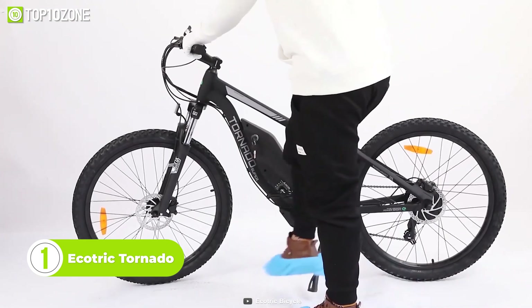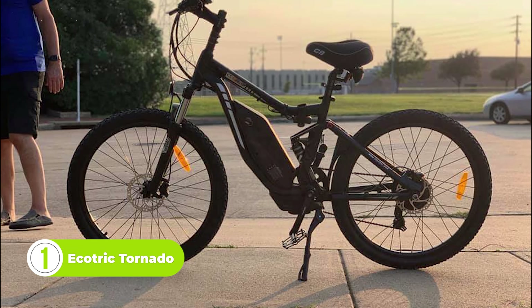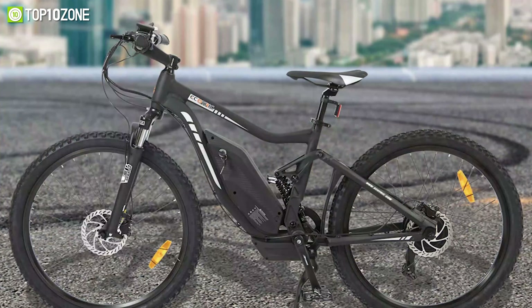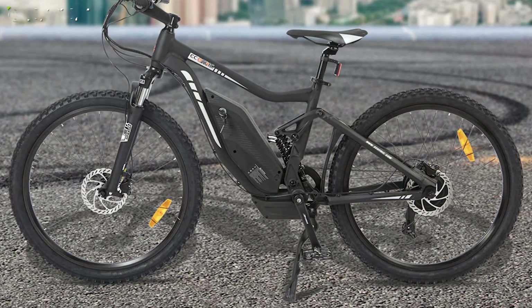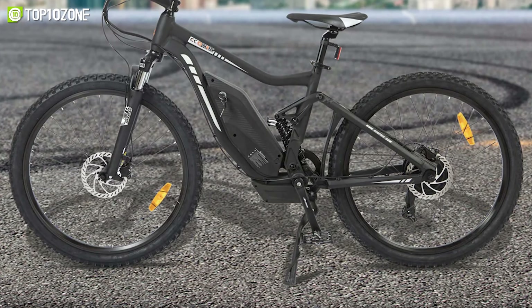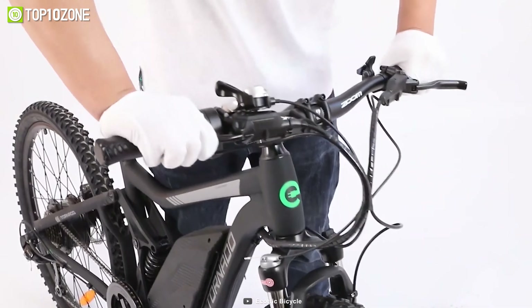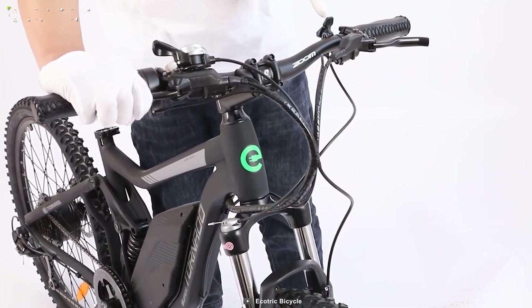To wrap up this video, we have the Ecotric Tornado, a full-suspension MTB electric bike that is the ultimate solution for anyone who loves to explore the great outdoors while enjoying a comfortable and effortless ride. It is built with a solid aluminum frame and 26-inch tires that provide stability and balance on any surface, and features a central shock absorber that absorbs impact from rough terrain, making your ride smoother and more comfortable.